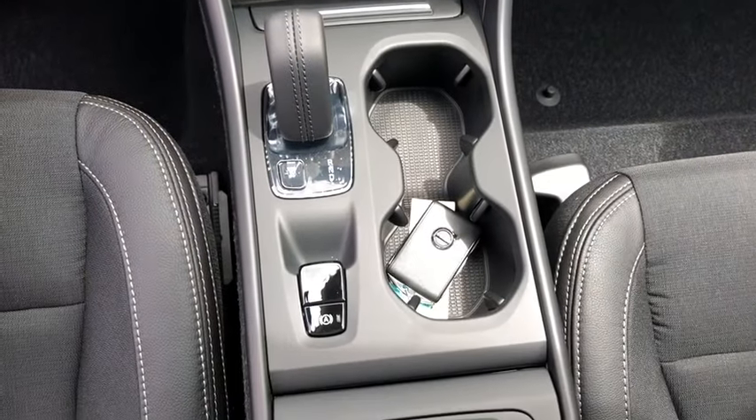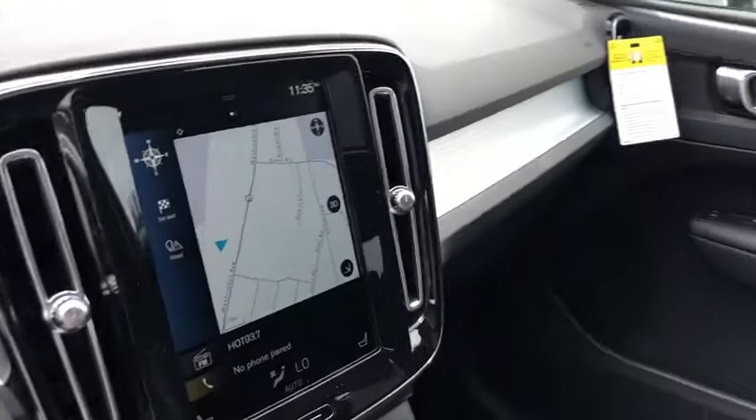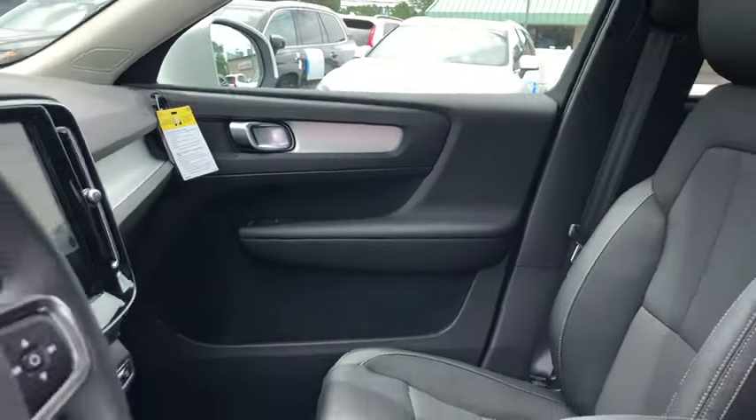Bluetooth, adjustable steering wheel, power steering, floor mats, four-wheel disc brakes, auto-dimming rear-view mirror, cruise control, and keyless start. If you like it online, you'll love it in your driveway.